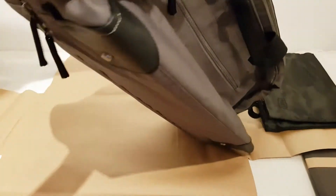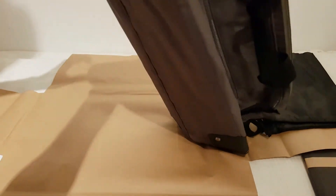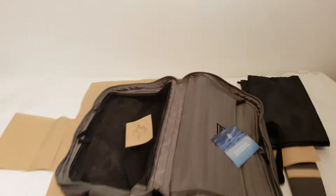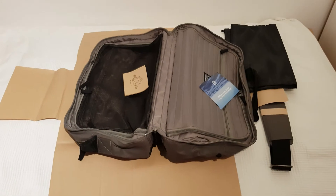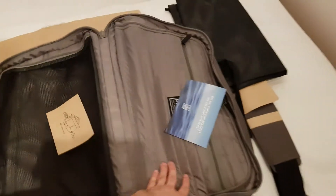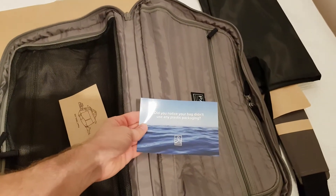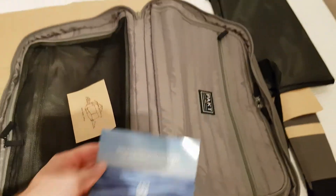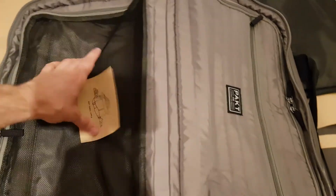Let's see if I can open up the middle part — nice. Did you notice the bag didn't use any plastic packaging? I did notice — I did actually. Cool.